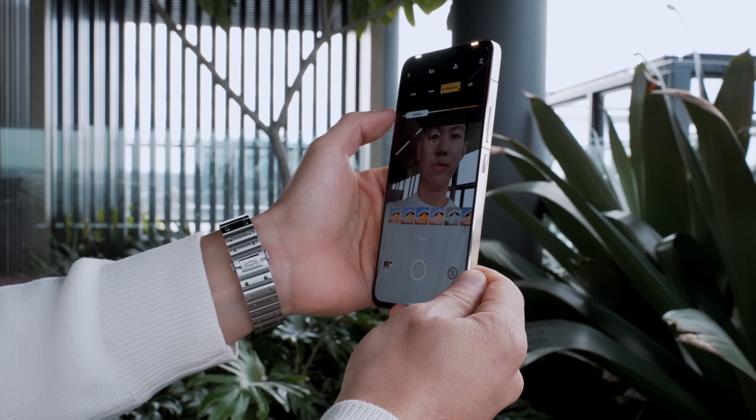This one was shot with the ultra-wide selfie lens with the spotlights turned on — which works best for group shots. And then this one with the 50-megapixel selfie camera with the spotlight also turned on — I think this looks best in my opinion.